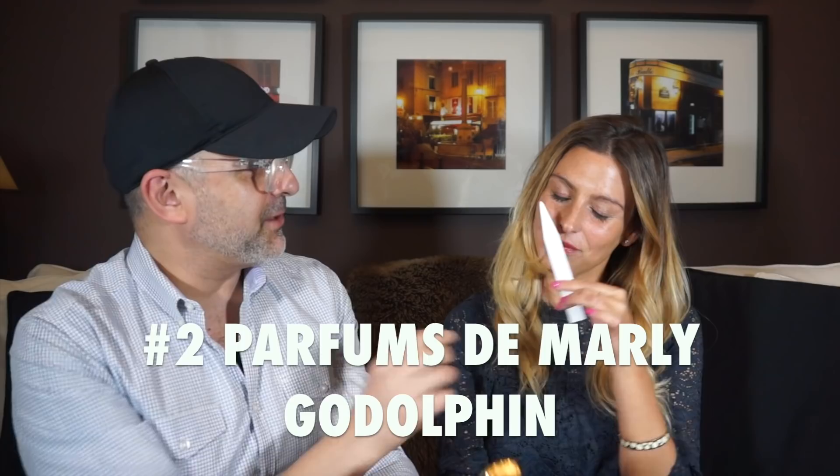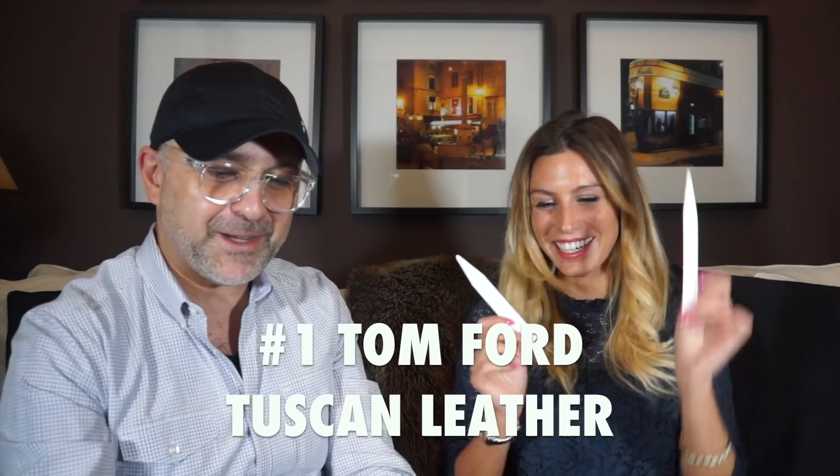What's number two? Now I'm choosing between those two that are very similar — Tom Ford Tuscan Leather or Parfum de Marly's Godolphin. Number two is Parfum de Marly Godolphin. How come it's number two and not Tom Ford? You smell the leather here, but it's also fruity, and I prefer the Marly leather and Tuscan Leather — it's a detail, they are very similar. But you prefer the Tom Ford? Yes. Tom Ford wins. Number one is Tom Ford Tuscan Leather.